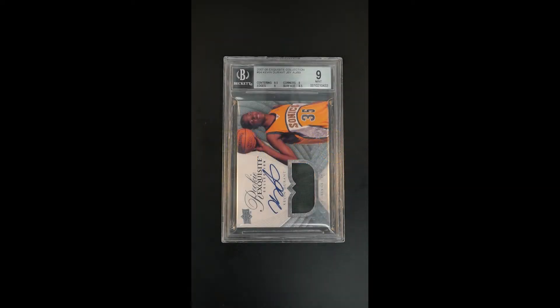One of the truly immortal trading cards produced during the 2000s, it's the exquisite RPA Kevin Durant base issue — really the crown champ. After LeBron's obvious RPA rookie in 2003, this is probably the second largest RPA rookie that exquisite would produce. Just a stunning production. Only 99 copies made.